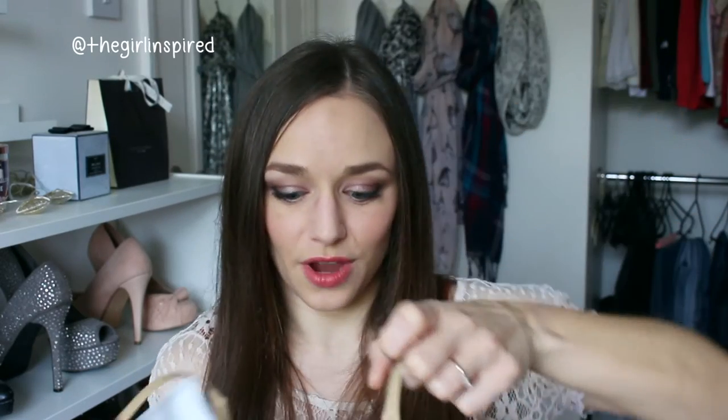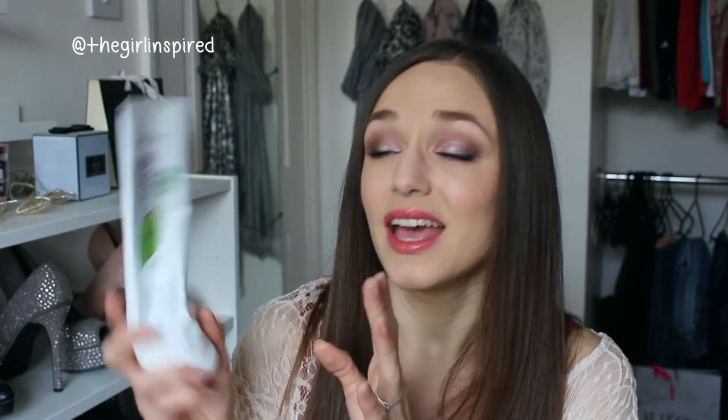Now onto my big bag of empties, which is very full. The first thing I used up is the Matrix Biolage Conditioning Balm — this was in my favourites last month and I've now finished it up. I'm still working on the shampoo. It's really, really nice; I would definitely recommend it if you can find it on a good deal. I got this at TK Maxx so it was more affordable. It makes my hair feel really soft and nourished. I would repurchase it if I could find it at TK Maxx again, but wouldn't buy it full price.